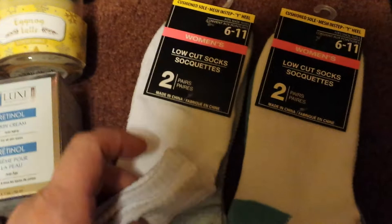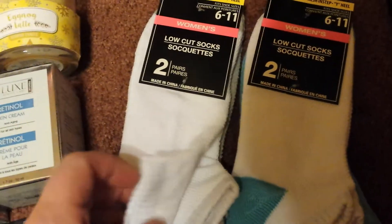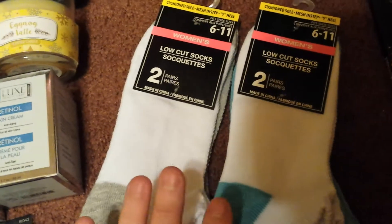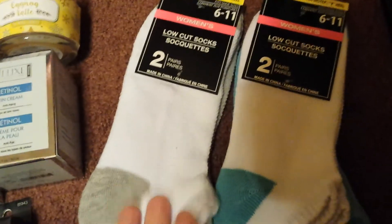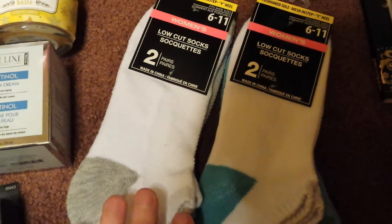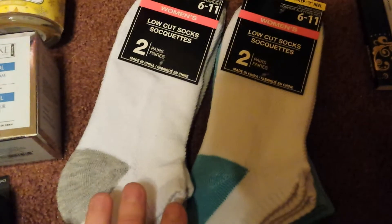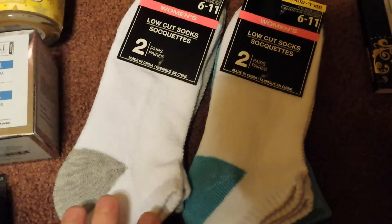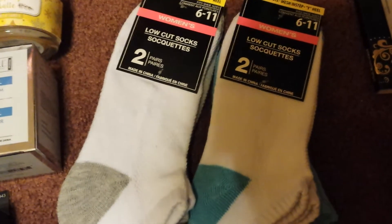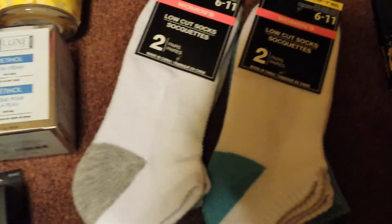I grabbed myself two packs of the Women's Low Cut Socks. These are nice and thick. They don't shrink up all that much in the dryer like normal Dollar Tree socks do. I'm still on the hunt for the No Nonsense brand — they now have ones specifically for boots, almost calf-high, and then knee highs for when you wear boots.